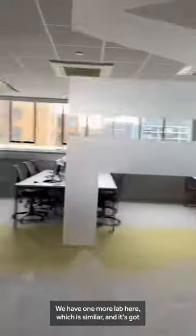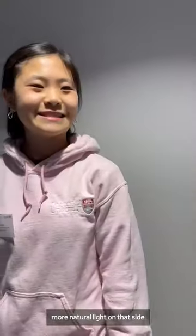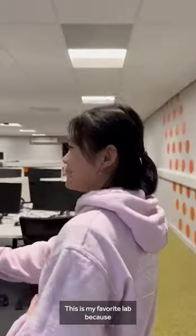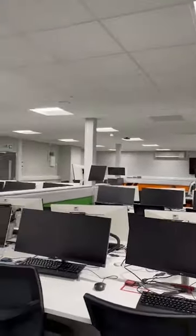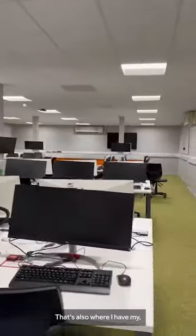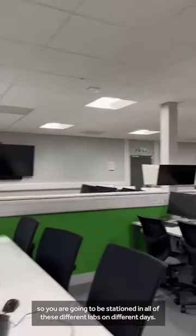We have one more lab here, which is similar but has more natural light on that side. This is my favourite lab because it's around the corner and usually people go to the other labs, so this is the one we use. You're going to be sessioned in all of these different labs on different days.